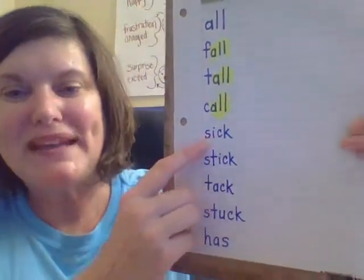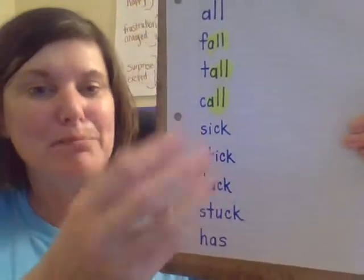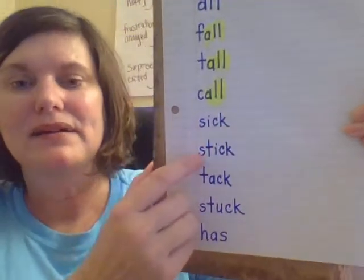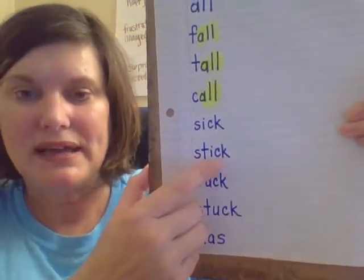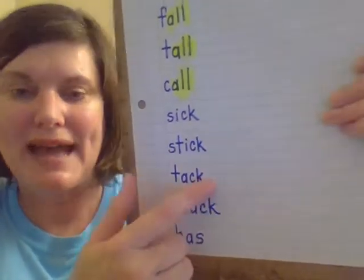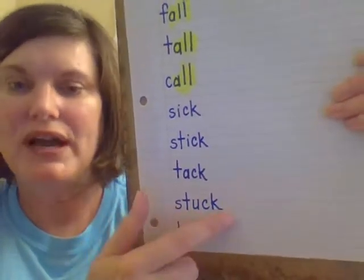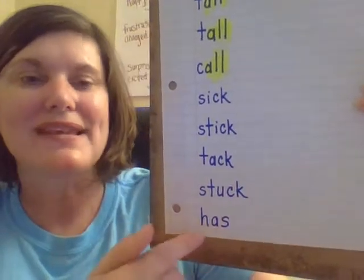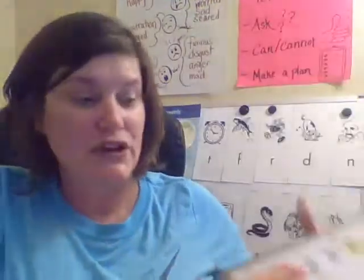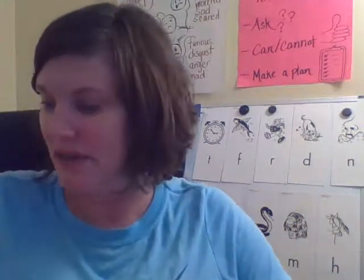Good job. Now the rest of these we can go ahead and read by making each sound and blending it back together. S — ik — sick. St — ik — stick. T — ak — tack. St — uck — stuck. H — as — has. Good job. We'll be reading many of these words in our story and our lesson for tomorrow, so this helps us get ready to read that story.